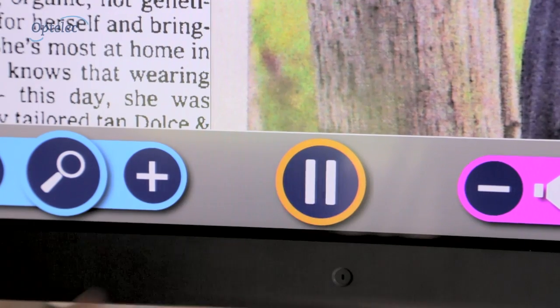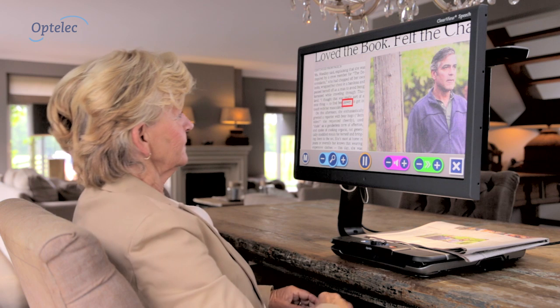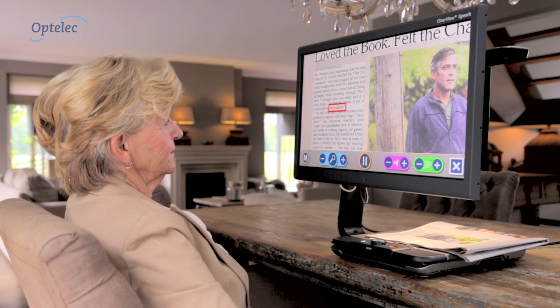Or use the speech module, which allows you to sit back, relax, and listen as text is read aloud.